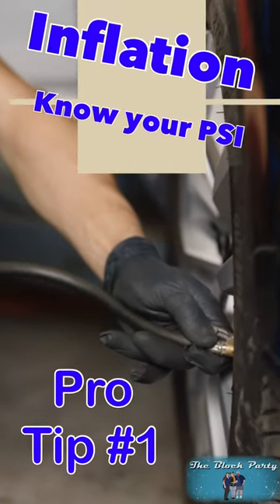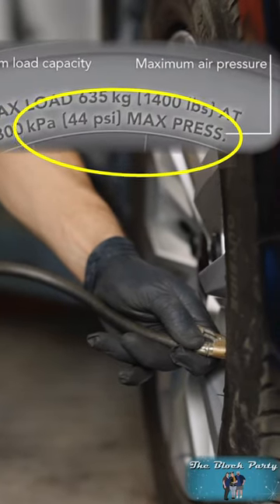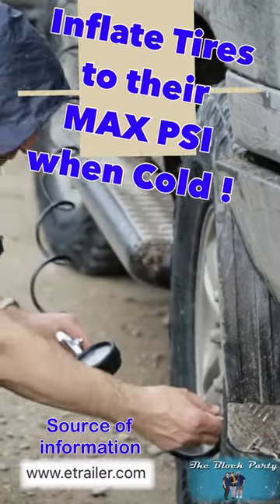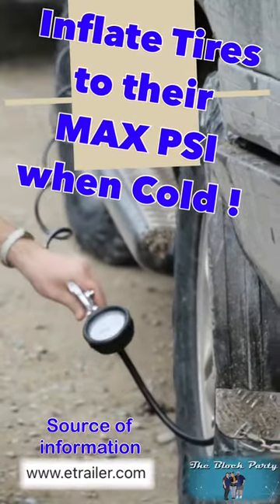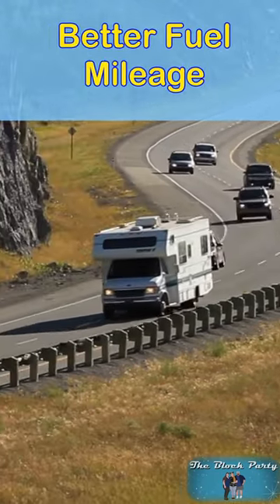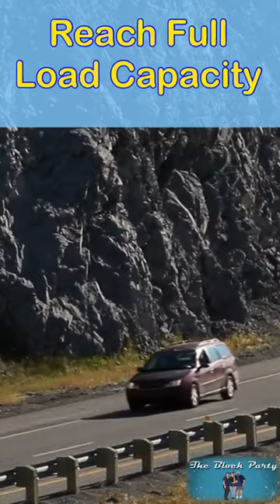First, we need to know what our inflation level is — we need to know our PSI. This is found by reading it off the side of the tires. We need to know what our max pressure is and we need to fill our tires to their max pressure rating when the tires are cold, which means before you take off. This helps reduce the heat, increases the longevity of the tire, gives us better fuel mileage, and will help us to reach our full load capacity of the tire.